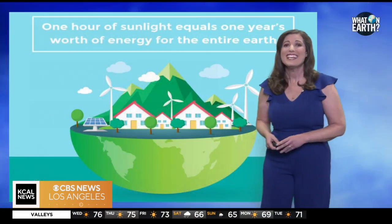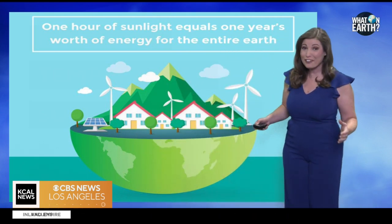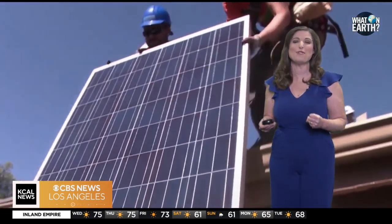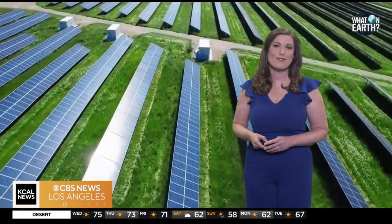Here's a cool fact: in just one hour, the sun provides enough energy to power the entire planet for a year. And it's not just about big projects — solar energy empowers communities, bringing electricity to remote areas and offering energy independence to homeowners. While solar energy may seem as simple as a beam of light hitting a panel, it's an incredible process that's transforming how we power our world one ray at a time, providing a brighter, cleaner future for generations to come.